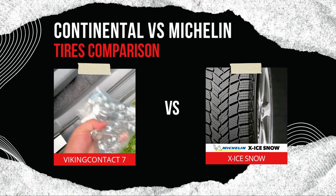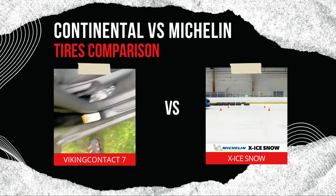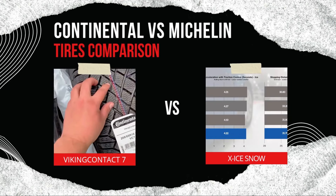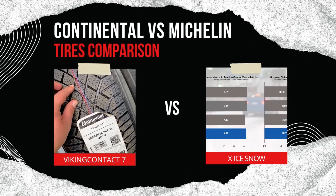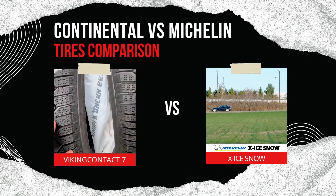Durability and tread life: the Michelin X-Ice Snow is the clear winner here, thanks to its evolving tread design which maintains performance as the tire wears. The VikingContact 7 is durable but doesn't offer the same self-renewing capabilities, making it slightly less suited for drivers who need long-lasting performance.